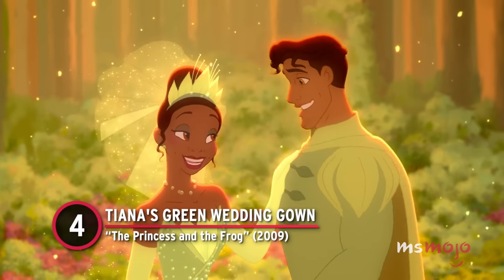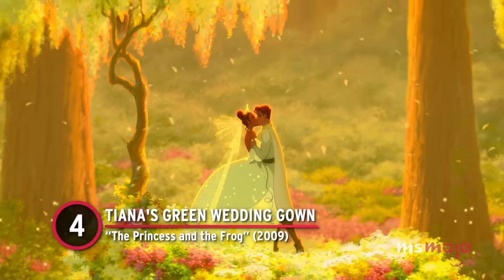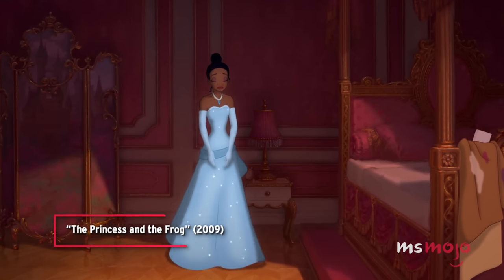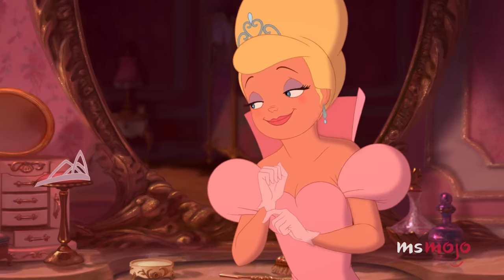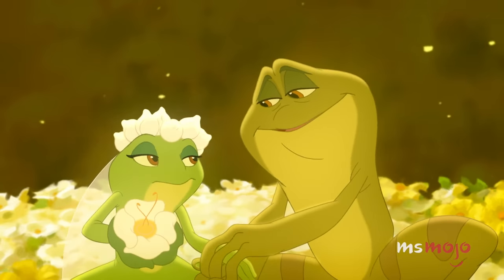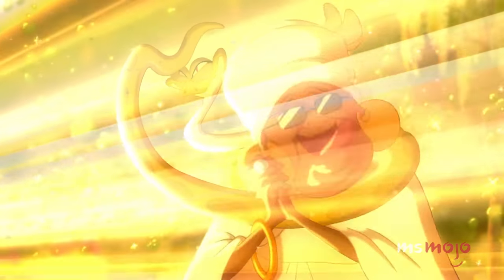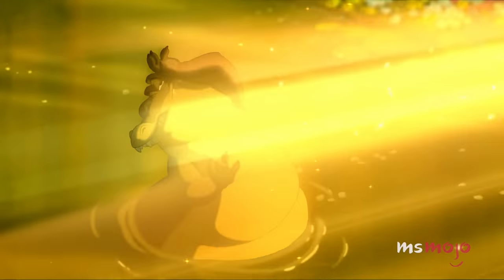Number 4: Tiana's Green Wedding Gown from The Princess and the Frog. Tiana dons a few notable dresses in the classically animated fairy tale. But the green gown she wears toward the end of the film has become her most iconic. Not only is it symbolic of her life as a frog, but it also has the best reveal.